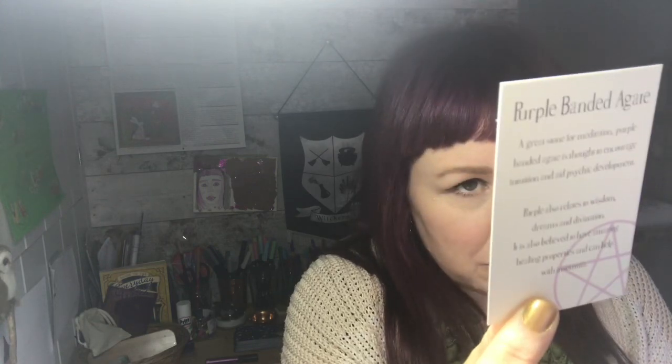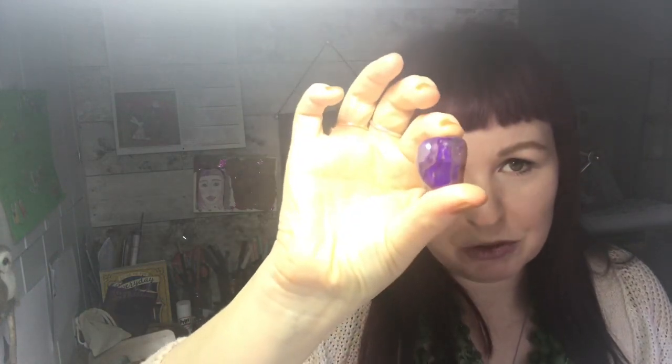There's purple banded agate, which they say is a great stone for meditation. There's a little info card inside as well — every box has got these crystals in them and it always comes with one. That's really pretty — yeah, really beautiful. Every box comes with a crystal and a little info card about them, which is kind of sweet.